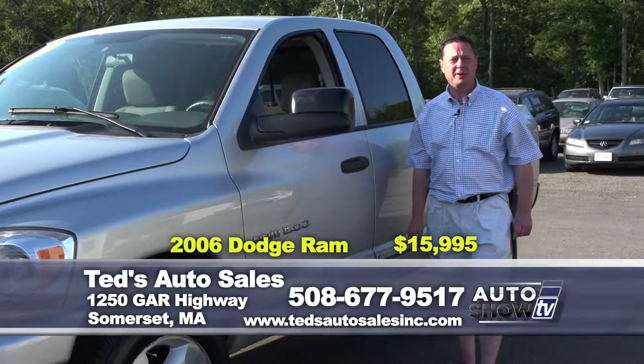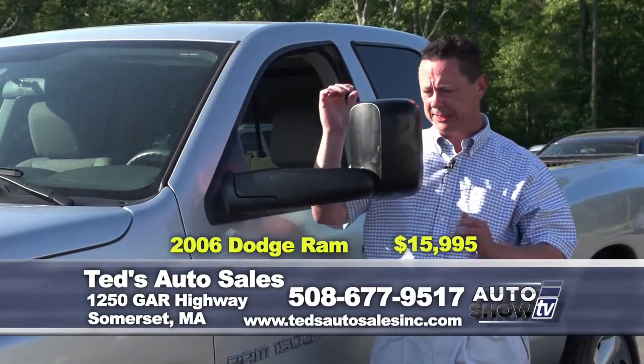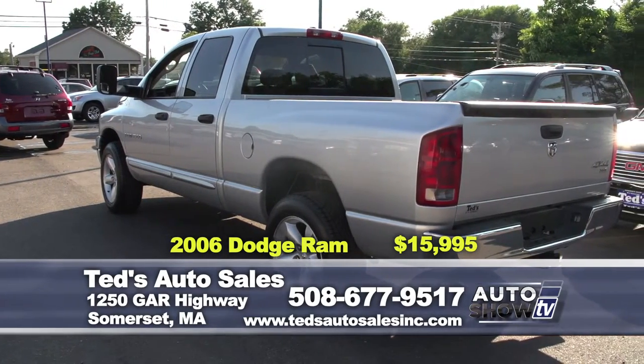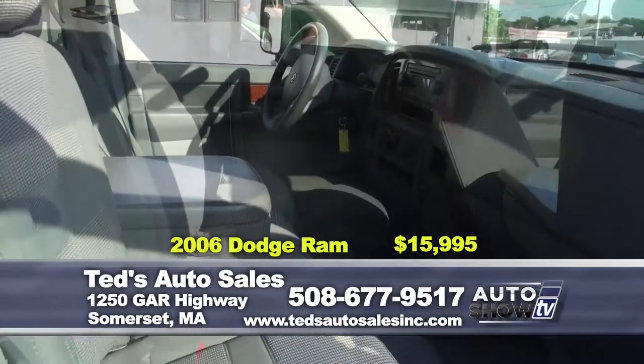2006 Dodge Ram 4x4 quad cab. One unique feature on this is the power-heated folding towing mirror — excellent visibility. Seating for five. Bed liner, new tires, tow package. This week's special only $15,995.